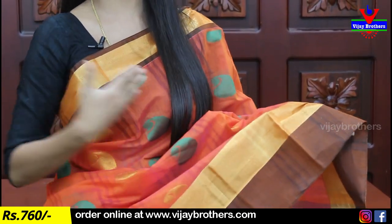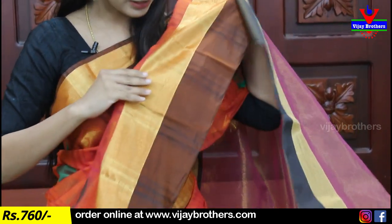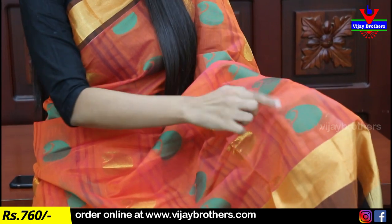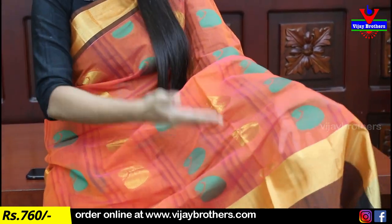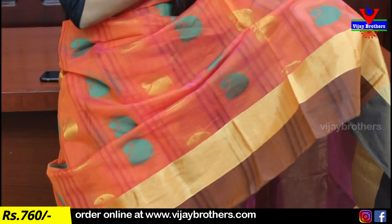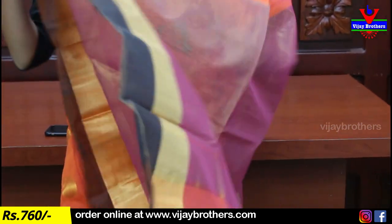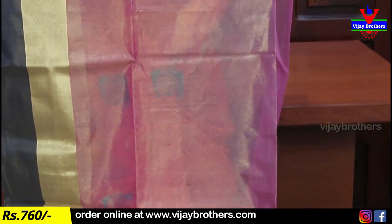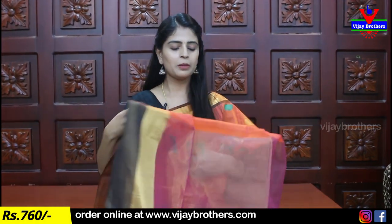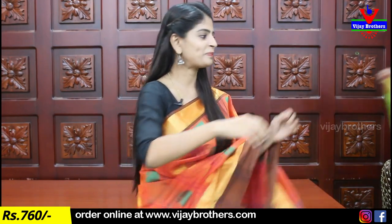We will complete the border. Here one line is a colored mangoes design and the next line is golden mangoes. The pallu is in contrast, tissue pallu. And blouse — self-flow plain blouse is suggested so you get a good contrast idea. Price is 750 rupees. All these color combinations are available.